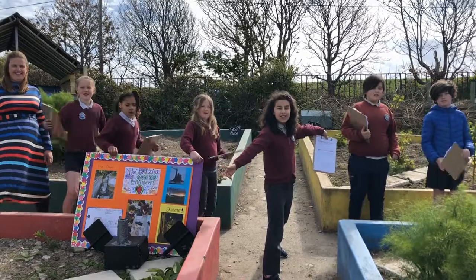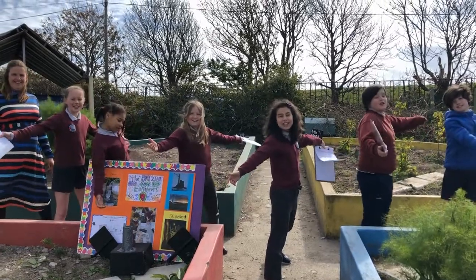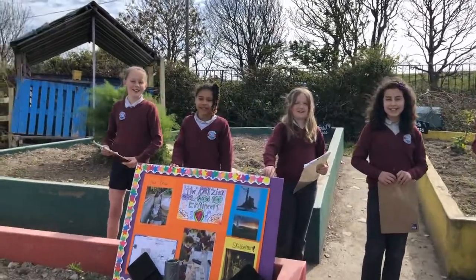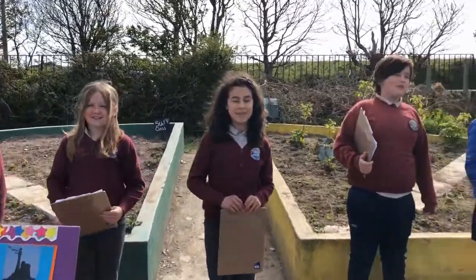Welcome to Rath National School! We are the Amazing Engineers! Our names are Kishi, Tiana, Keloda, Miriam, Patrick and Connor.